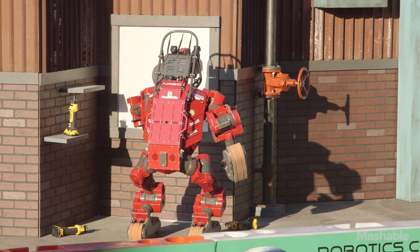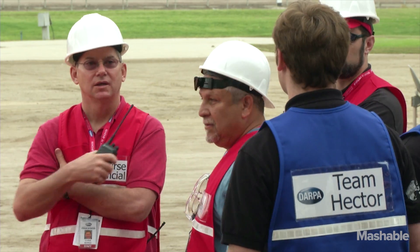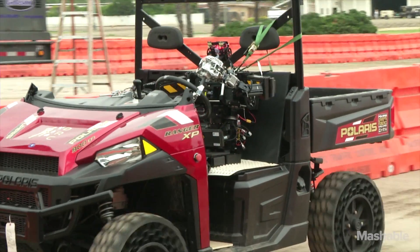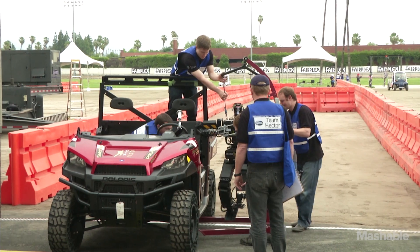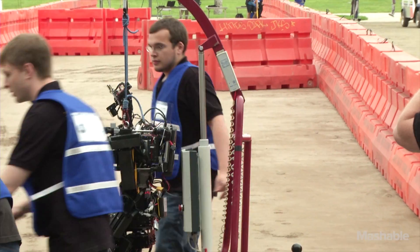Driving a car, turning on a light switch, climbing a set of stairs. Each robot has exactly one hour to gain as many points as possible by completing as many tasks as possible. The setting for the contest is supposed to be mimicking something that might happen inside of a degraded building — an environment that's designed for humans but has been degraded in some way.